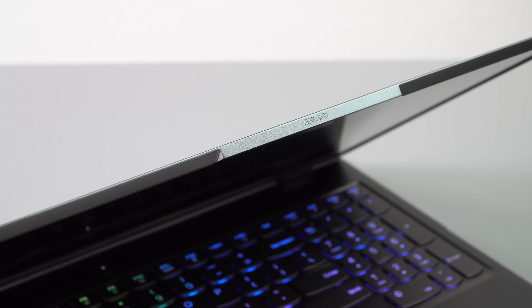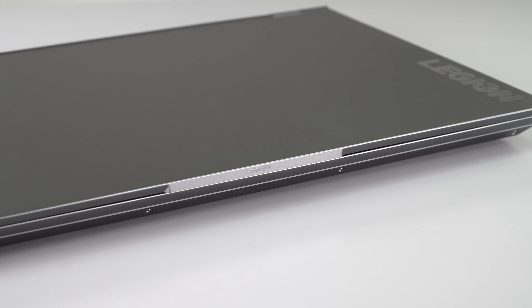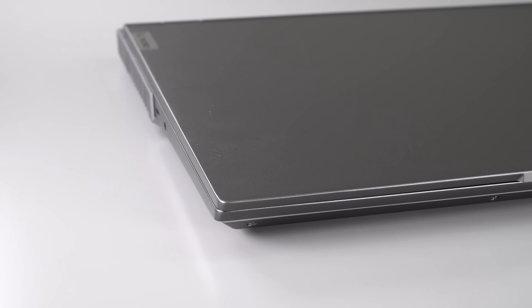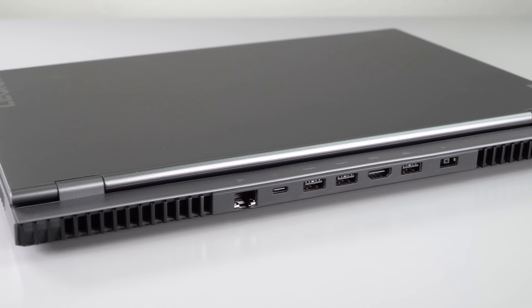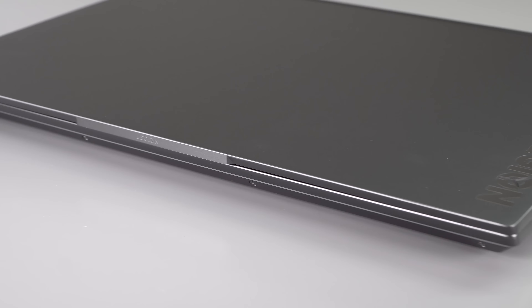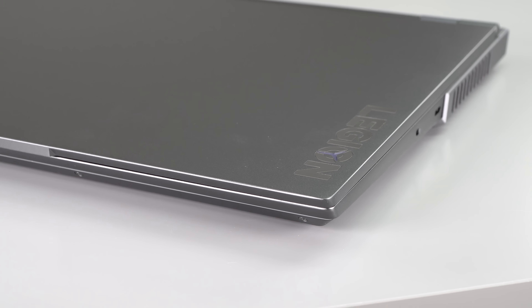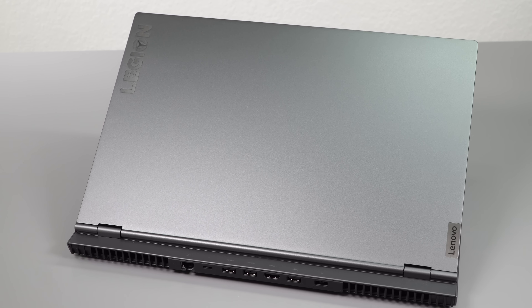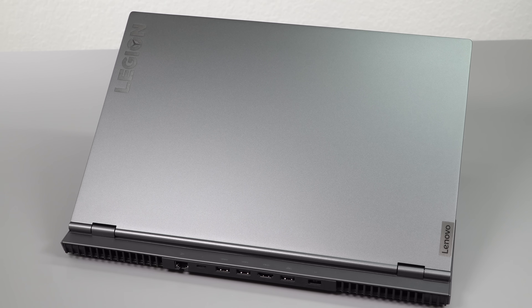As with the Legion 5 Pro, the big selling points here are the price is really fair for what you get. You've got a metal lid, very nice build quality, and the aesthetics aren't bad. You've got RTX 3060, 3070, and 3080 graphics with pretty good wattages too. The 3080 goes up to 165 watts, and the 3070 does 140 watts. So this is not some gimped-out Max-Q kind of laptop.